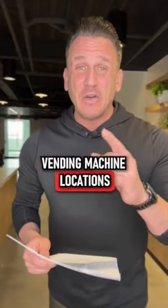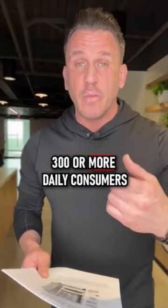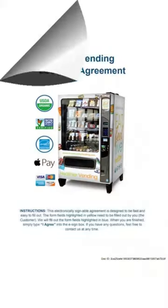What are the best vending machine locations that make the most money? It's where you have high foot traffic — meaning 300 or more daily consumers — and when you can convince a decision maker to remove all existing vending machines on location, eliminating your competition.